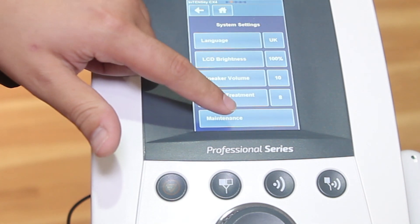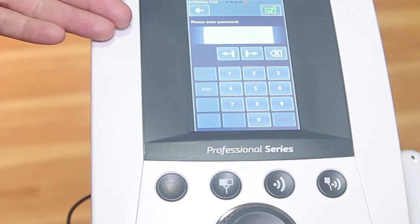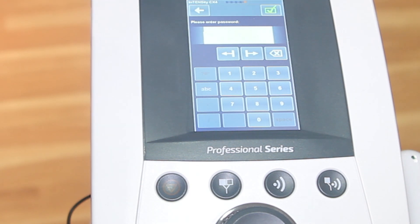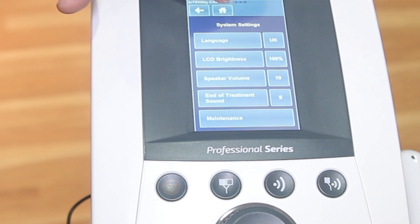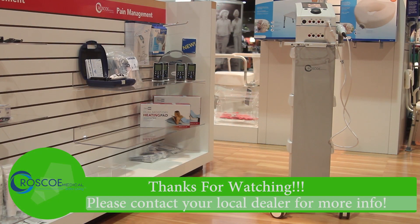For all maintenance issues, our customer technical support team has a password code that we provide for any biotech or bioservice technicians. Simply go back and select home to get out of that settings menu.